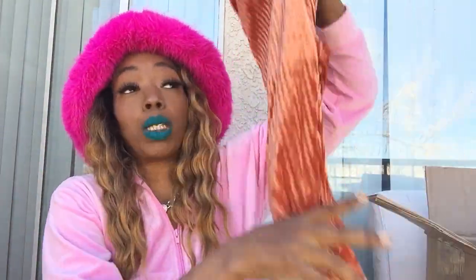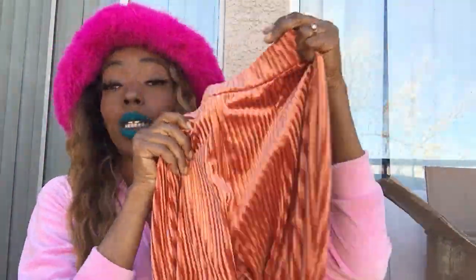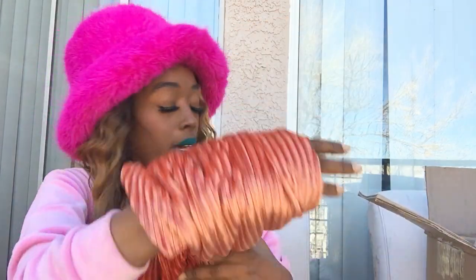I also got them in this burnt orange color — it's totally giving a 70s look. You can see the shine in these much more than in the white on camera. They have the flare leg and I'm completely obsessed. They have so many different colors available, highly recommend!